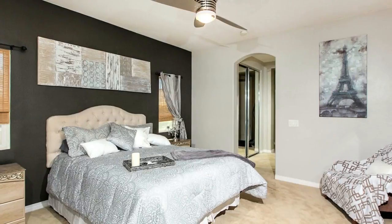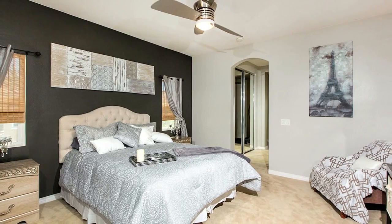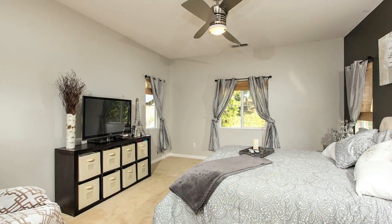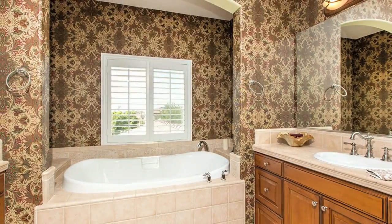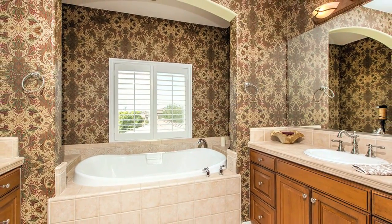This home boasts various upgrades that include Italian travertine and wood floors, walnut cabinets, and upgraded carpeting.